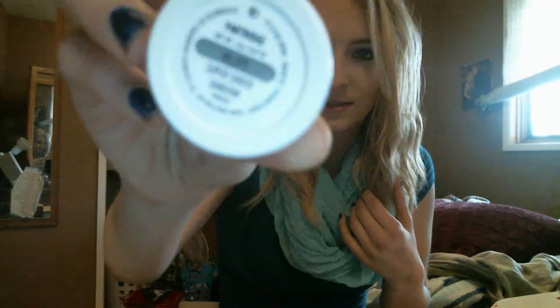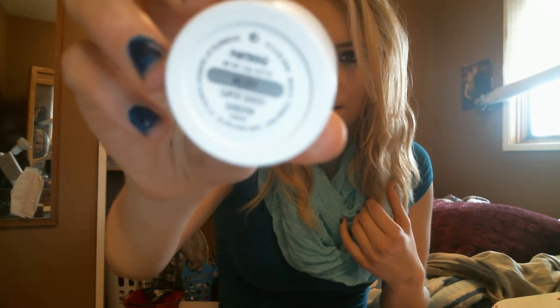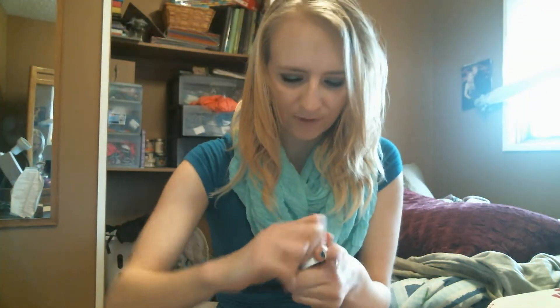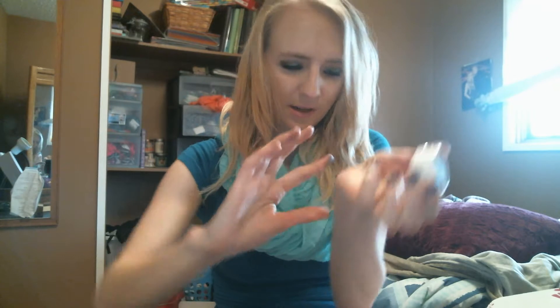The first one is called Partridge and it is a pearlized eyeshadow. They're kind of hard to open. That's what it looks like. And they feel like they're squishy — like you could squish it. They're really pigmented. That's the color and that's what it looks like on my arm.